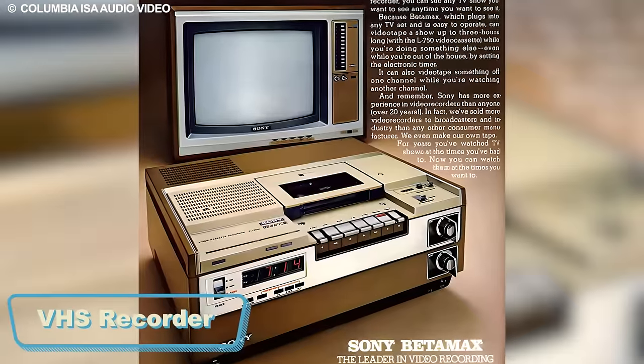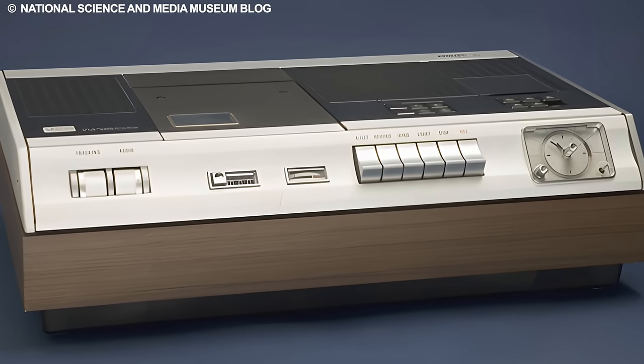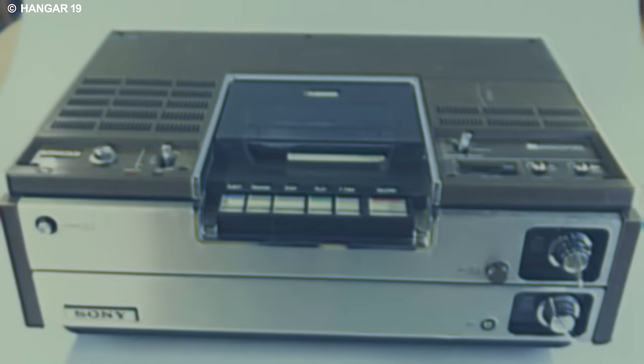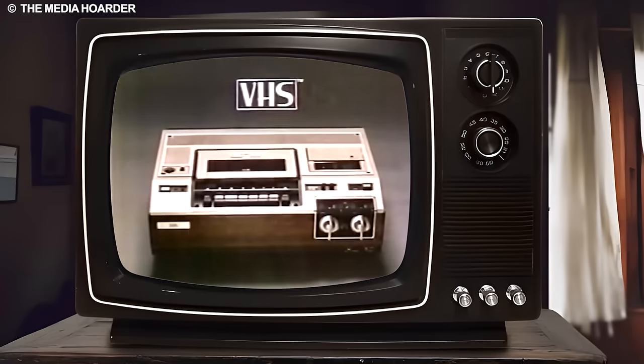The VHS recorder, a trailblazer in home entertainment, introduced a transformative dimension that permanently altered how families experienced their favorite TV shows and movies. During the peak of this iconic device, the ability to record and replay content became a game-changer, going beyond the limits of traditional viewing experiences.